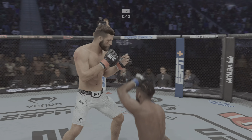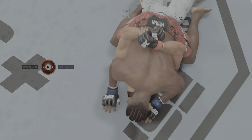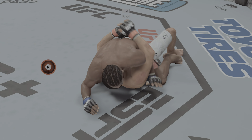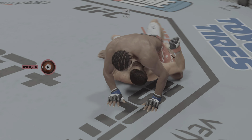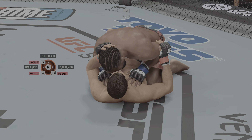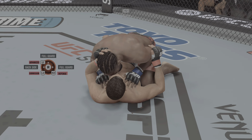He hurt him again! He dove and he lands. Big ground strikes continue to land. Half guard position here — we'll see what he can do with it. A lot of weapons at his disposal from this dominant position.